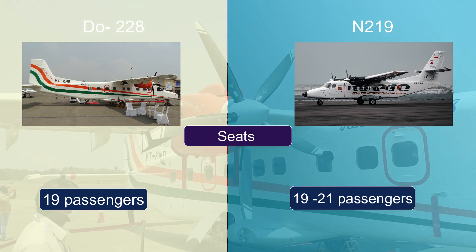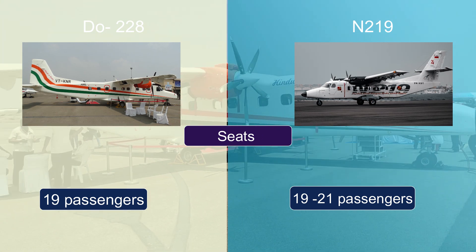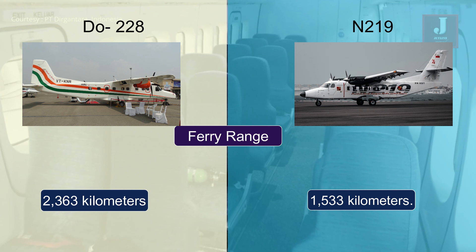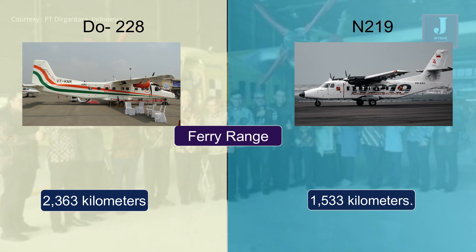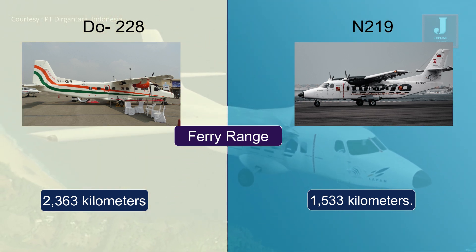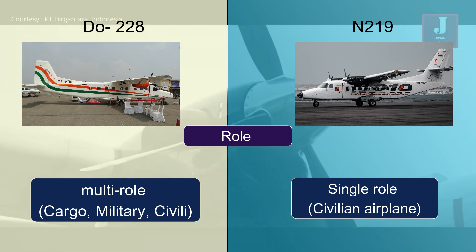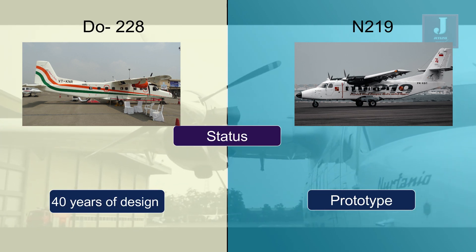Regarding capacity, the Dornier Do228 can seat up to 19 passengers whereas the N219 can accommodate 19 to 21 passengers. For ferry range, the Dornier Do228 has a ferry range of approximately 2,363 kilometers while the N219 has a range of 1,533 kilometers. The Dornier Do228 is a multi-role aircraft that can perform passenger transport, cargo transport, and maritime surveillance, while the N219 is primarily designed for regional transport use.